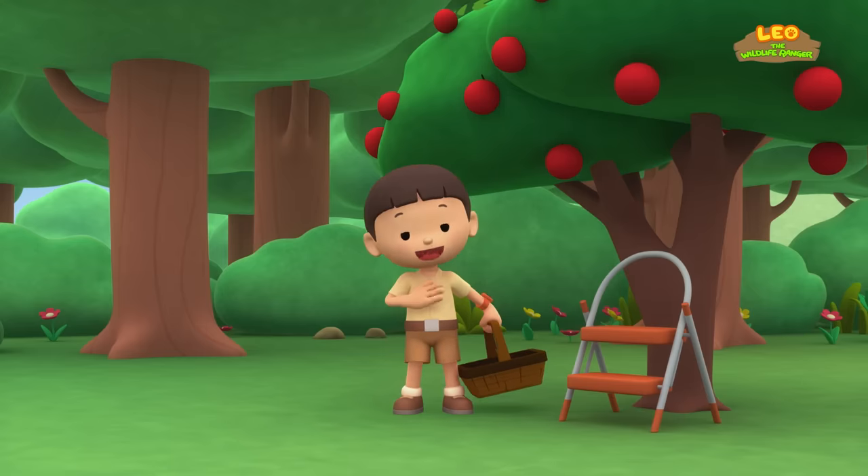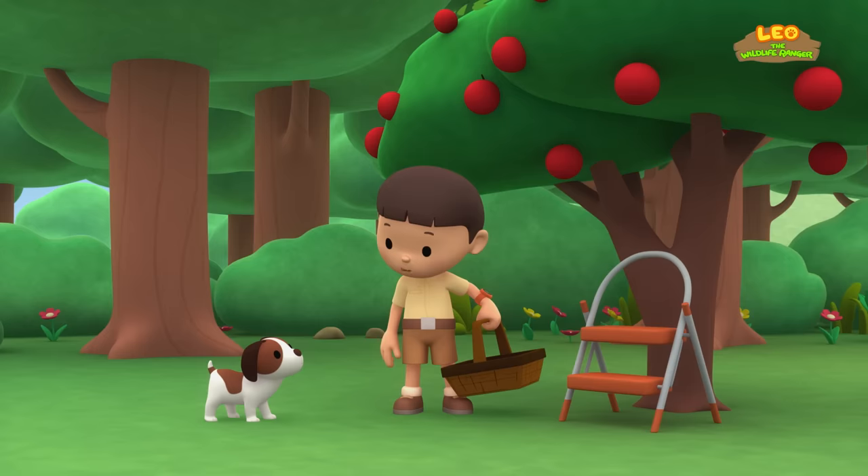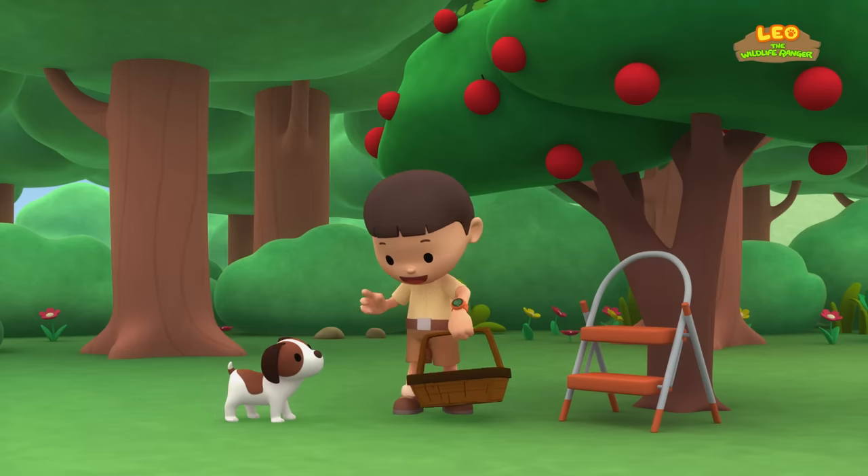Hi everybody! My name is Leo! I am a junior ranger, and this is my puppy Hiro! I'm picking apples for Mom so she can make an apple pie! Do you want to help me look for some ripe apples?